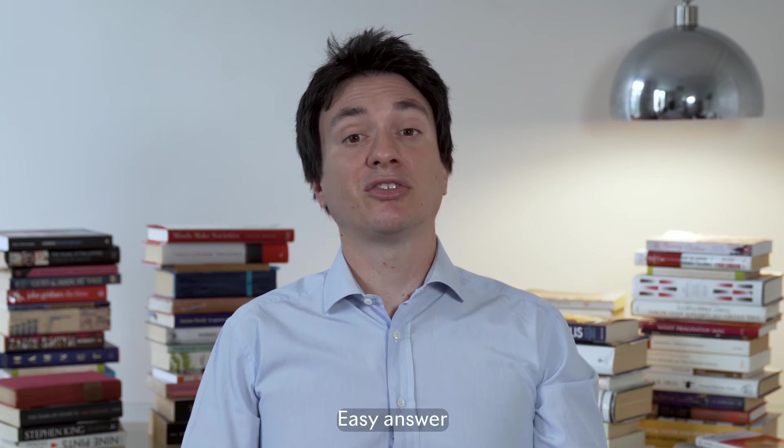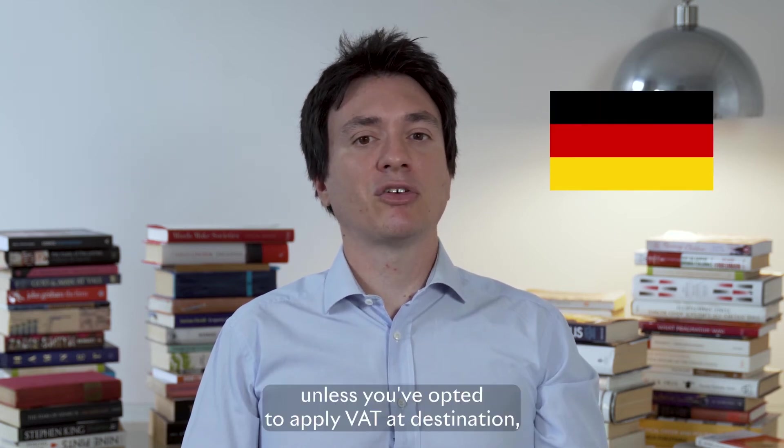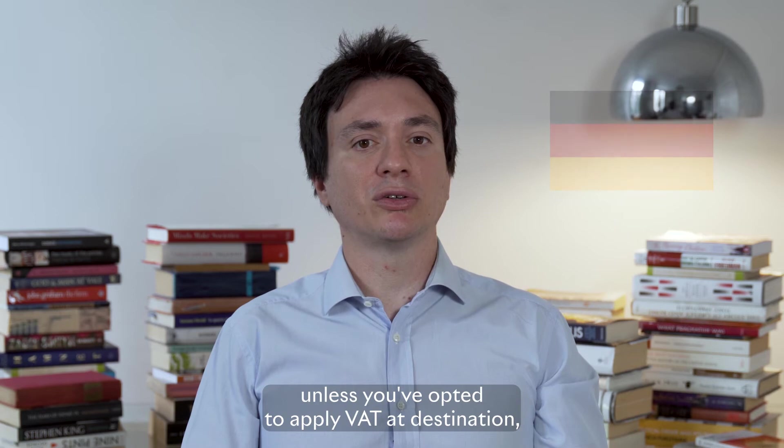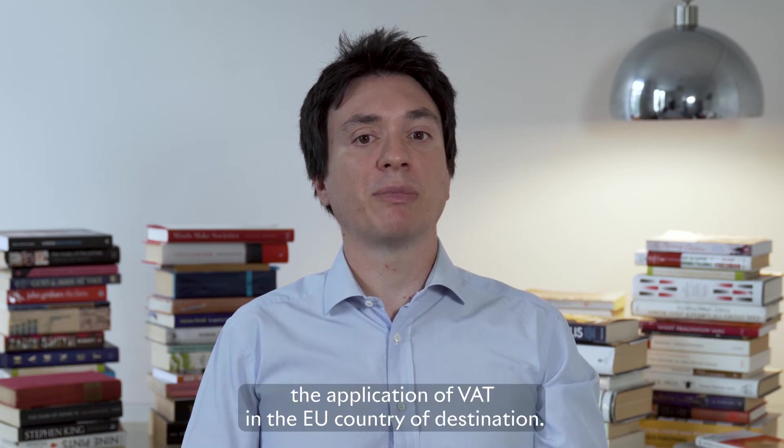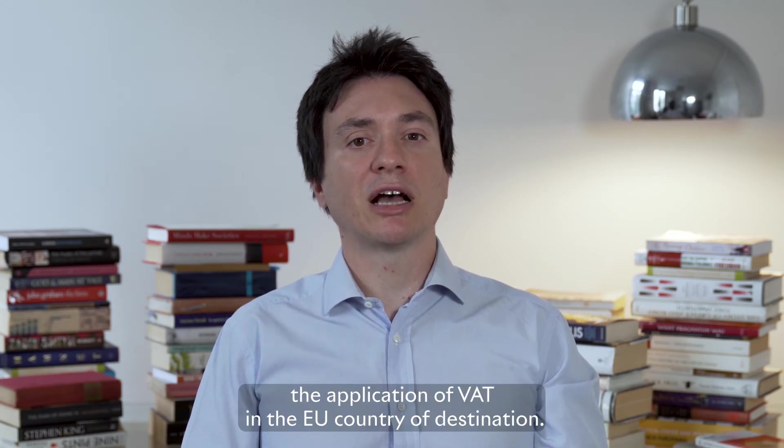Easy answer: Germany. Unless you have opted to apply VAT at destination, you haven't met the yearly EU threshold of €10,000 that triggers the application of VAT in the EU country of destination.